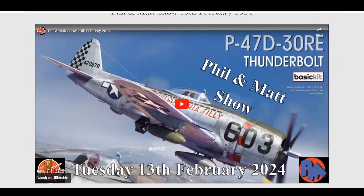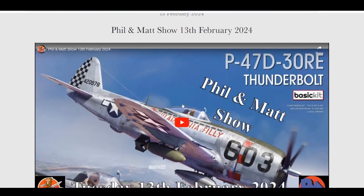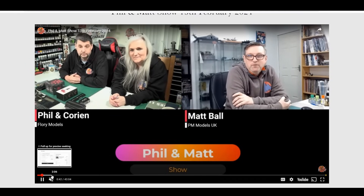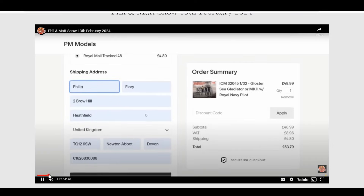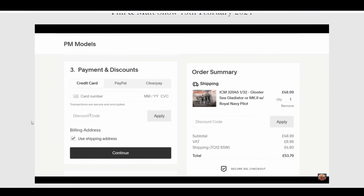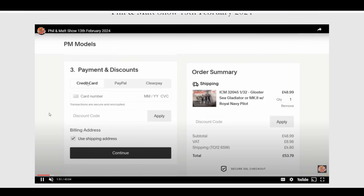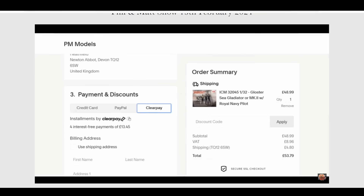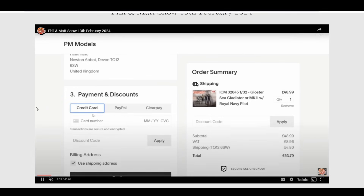On Tuesday we had the Phil, Matt, and Karine show — she joined us on that one. Tuesday shows are free to watch. One of the big things is that PM Models now takes card payments directly, so no more PayPal. The Florian Models site is probably going to follow suit. You can pay by credit or debit card, PayPal, or use Clearpay if you want to spread your payments.